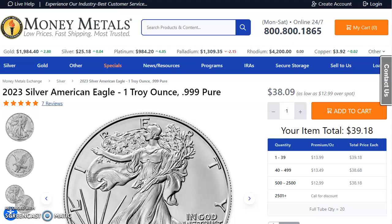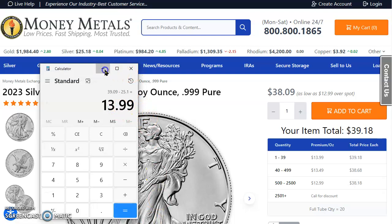Here we are at MoneyMetals.com. Looks like gold's up $2.80 to $1,984.40. Silver up $0.04 to $25.18. Platinum up $4.05 to $984.20. And palladium is down $13.09 to $1,309.35. Looks like there's an in-stock American Silver Eagle at $39.18 — less the ask, you're looking at $13.99 for that premium.